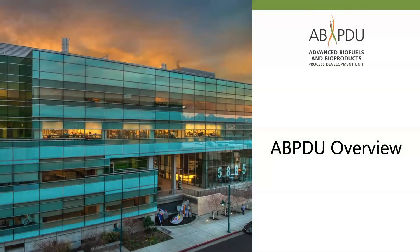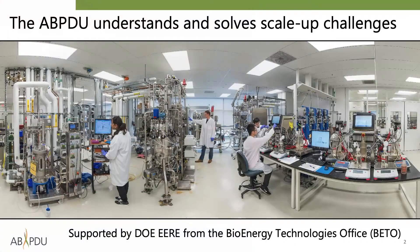Welcome to the Advanced Biofuels and Bioproduct Process Development Unit, ABPDU for short. We are a bioprocess scale-up facility located in Emeryville, California, adjacent to Berkeley, the hub of the synthetic biology industry. This overview describes the technical capabilities of the ABPDU and the ways in which collaborators leverage this publicly available resource. The ABPDU is funded by the Department of Energy's Bioenergy Technologies Office to support industry and academic partners, helping groups scale up technologies and develop prototype-level product materials.